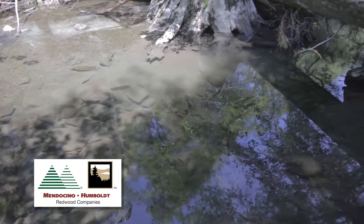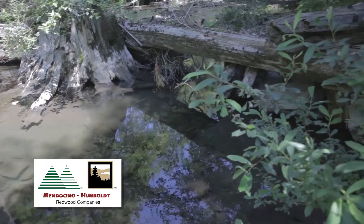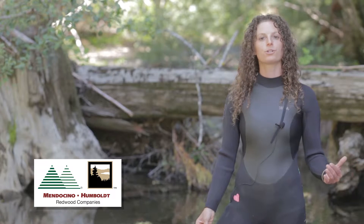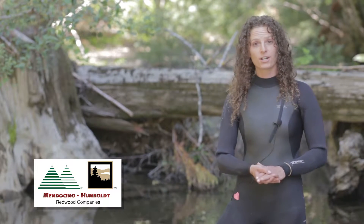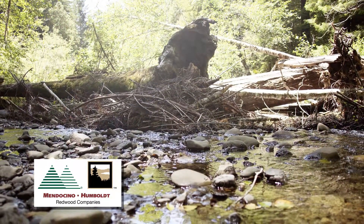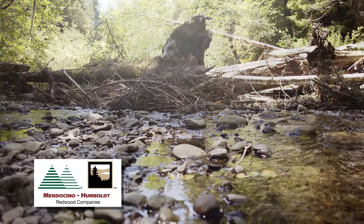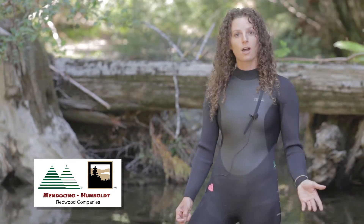They create salmon habitat by creating pools — as the water comes through, it scours out the rocks and the gravel, making deep holes with nice cool, dark water. It's shaded and adds protection from predators. Just behind me on the other side of these logs is a riffle with really shallow, warmer, swift-moving water, where coho salmon and other fish don't spend as much time.